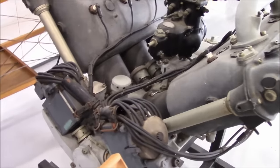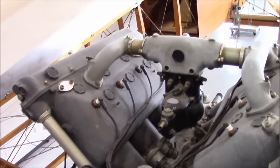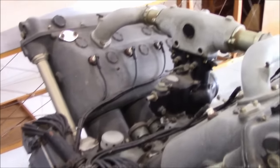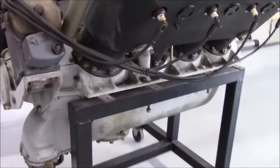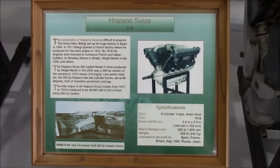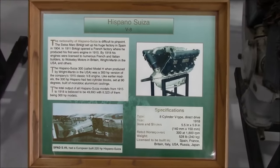By 1919, Wright Aeronautical Corporation was formed following the divestiture of Wright-Martin's assets to the Mack Truck Company, signaling a new chapter in aviation manufacturing. Despite the cessation of the Hispano-Suiza's production in 1921, which had been the company's staple, the emerging void necessitated an innovative response. The search for a replacement led to the envisioning of a 200-horsepower air-cooled radial engine.